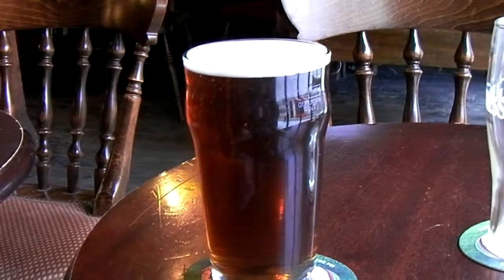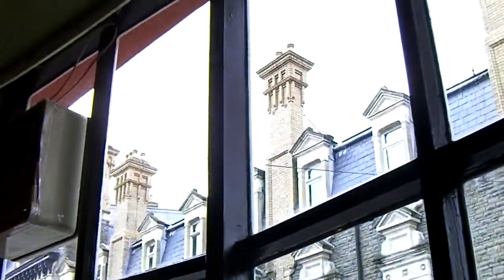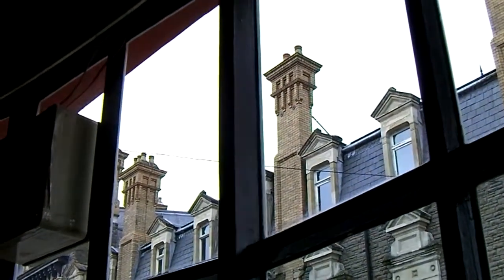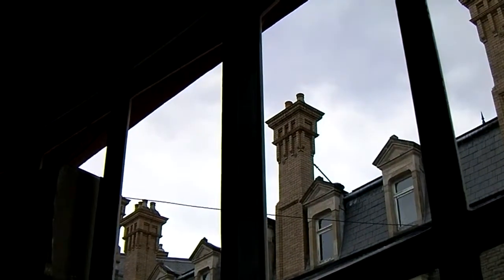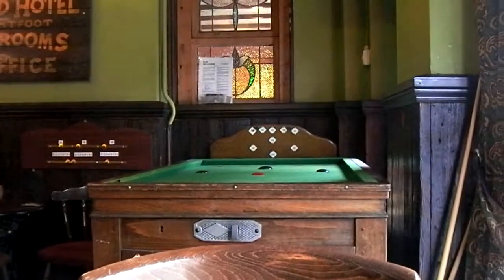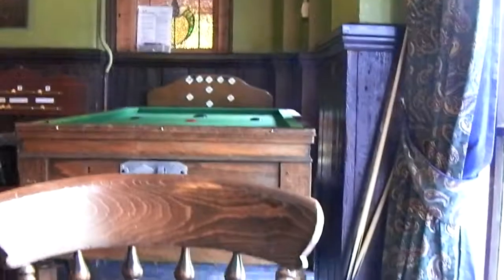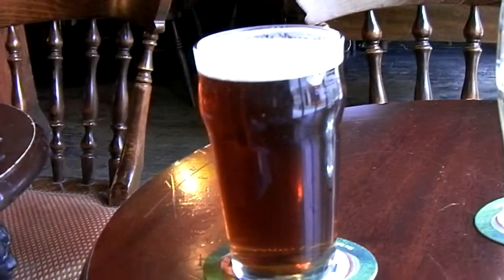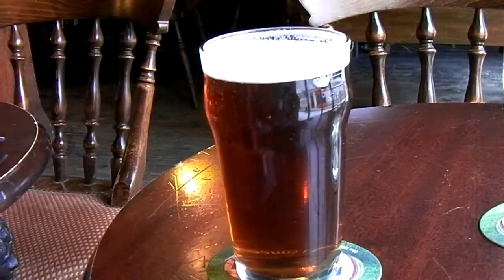Slight bit of irony here. Dorothy Goodbody's Springtime Ale. When outside it, you can't really tell, but it's freezing. 4% alcohol by volume. I have to say, that's more of a winter warmer. Big flavour. Big body. B+.